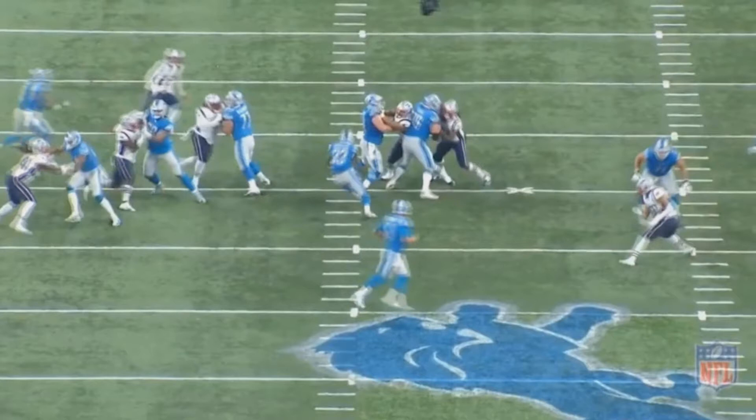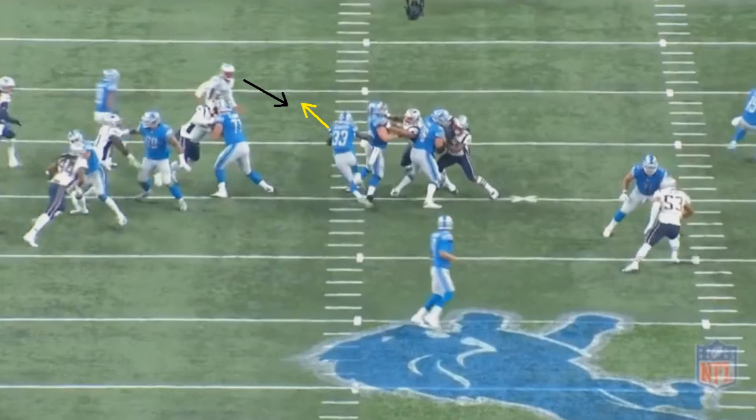However, the problem is now Harmon is in good position to make a tackle — if Johnson continues to run in that direction, Harmon can be right there and make a play. Look at Johnson on this play: Harmon is in perfect position to make a tackle if Johnson were to keep running in that direction.